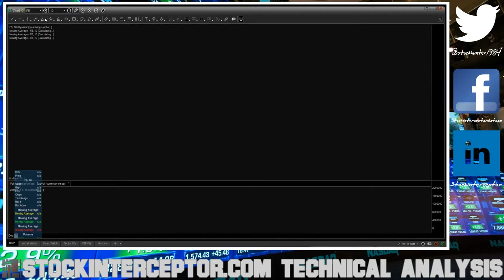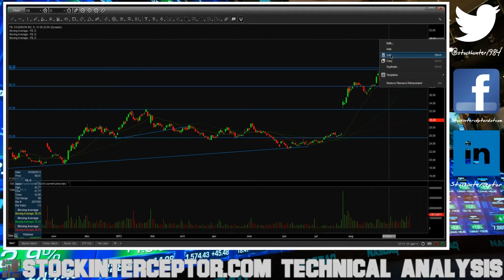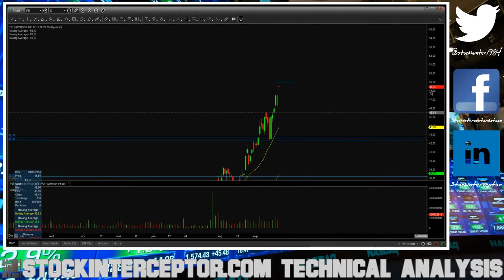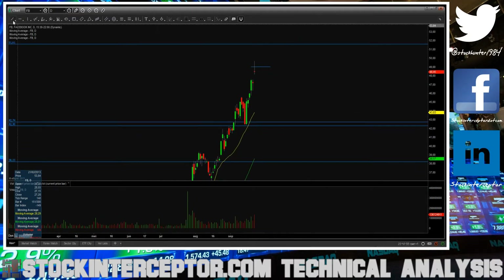First I want to go over Facebook on the daily chart. As you can see, we made a very nice topping tail. If you are looking to take a retrace for a short, look for an entry around 49. Your stop out on this play will be around 51.60. The downside first support on Facebook will be around this gap fill, which will be a minor level — I'm looking at this level as my first big support on Facebook.